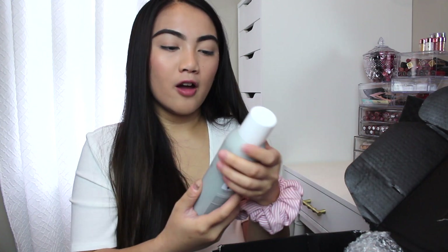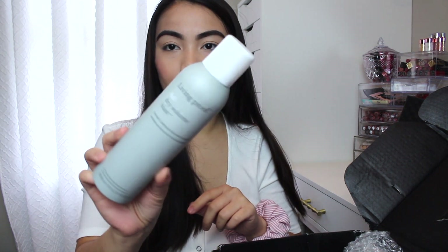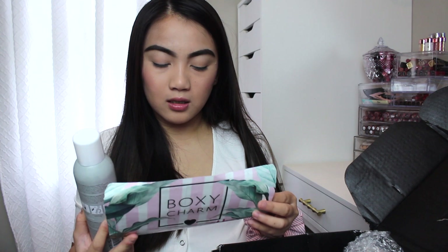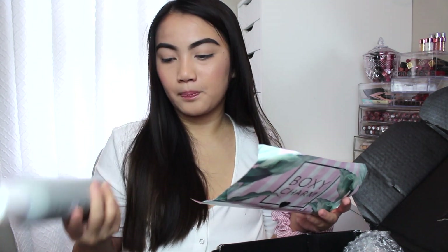Next thing in here is this Living Proof Full Dry Volume Blast. So this is a styling and finishing spray and this is full size. This is $29, but still that's more than what you paid for.